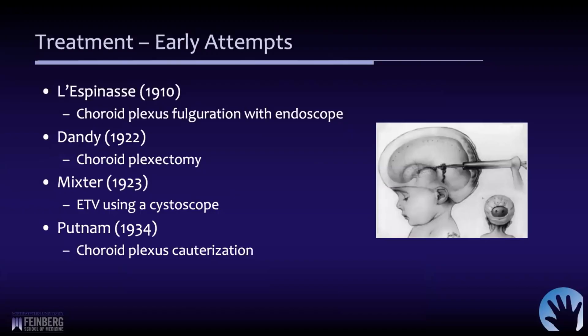I just want to spend a minute on some of the history because it's fascinating, but it also gets you to where we are today in terms of how we are in this current state. Some of the earliest endoscopic treatment attempts for hydrocephalus are over 100 years old. One of the first reported attempts was in 1910 where Victor Darwin Lespinaz essentially fulgurated the choroid plexus with an endoscope in a child.